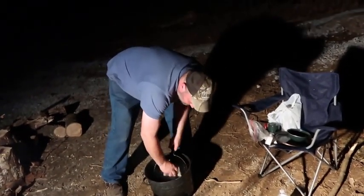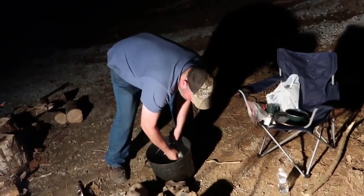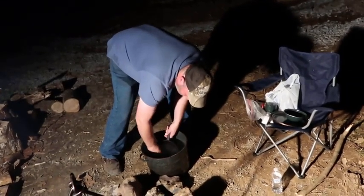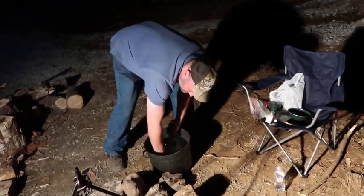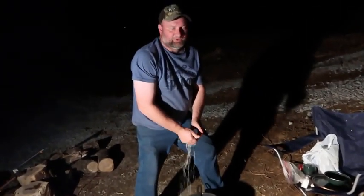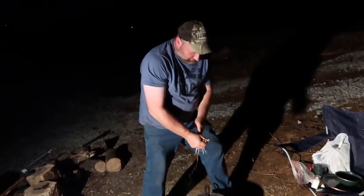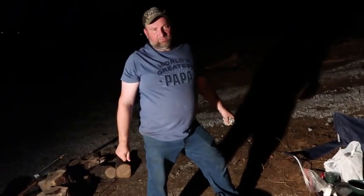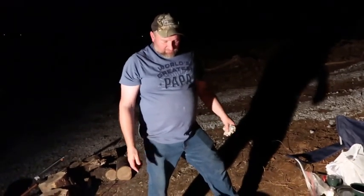Hey, welcome back — Homegrown Country Homeplace friends, how y'all doing? I just want to make this a quick video. I've been out here with my brother — he bought a piece of property, about a 90-acre farm up here close to East Tennessee, and I've been up here helping him build a little cabin, just temporary shelter.